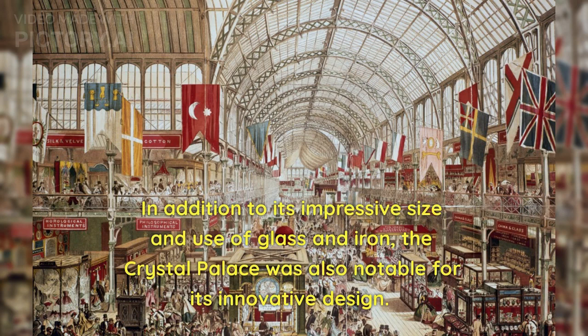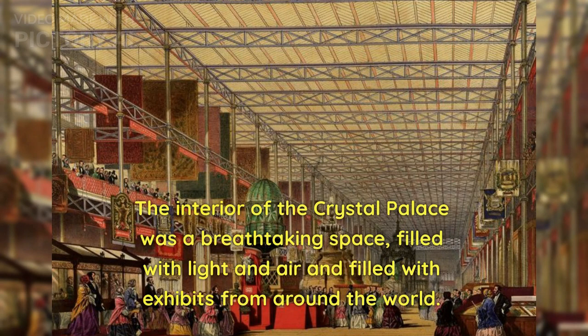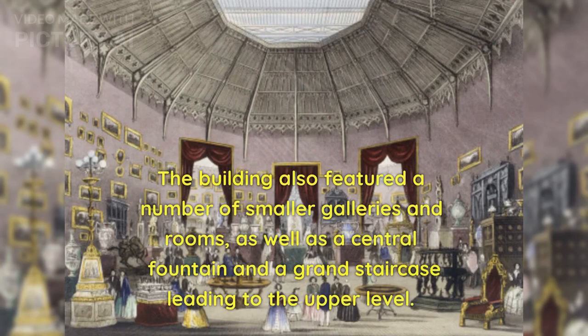In addition to its impressive size and use of glass and iron, the Crystal Palace was also notable for its innovative design. Joseph Paxton designed the building using principles of Victorian greenhouse design, with a central transept and two wings connected by curving corridors. The building was divided into nine main exhibition areas, each devoted to a different subject such as machinery, art, and natural history. The central transept, known as the Grand Court, was over 300 feet long and lined with display cases and exhibits. The building also featured a number of smaller galleries and rooms, as well as a central fountain and a grand staircase leading to the upper level.